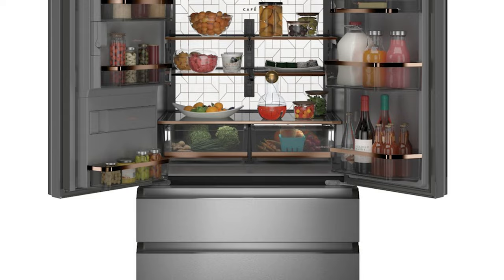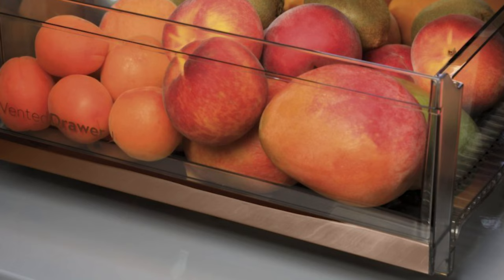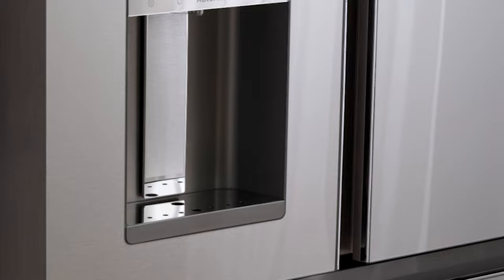Another great feature is auto-fill: the water dispenser automatically senses the height of your water vessel, fills it up without overflowing, and reports how much water was dispensed. This fridge is expensive, but if it's within your budget, the GE CVE28DM5NS5 offers great looks and utility.